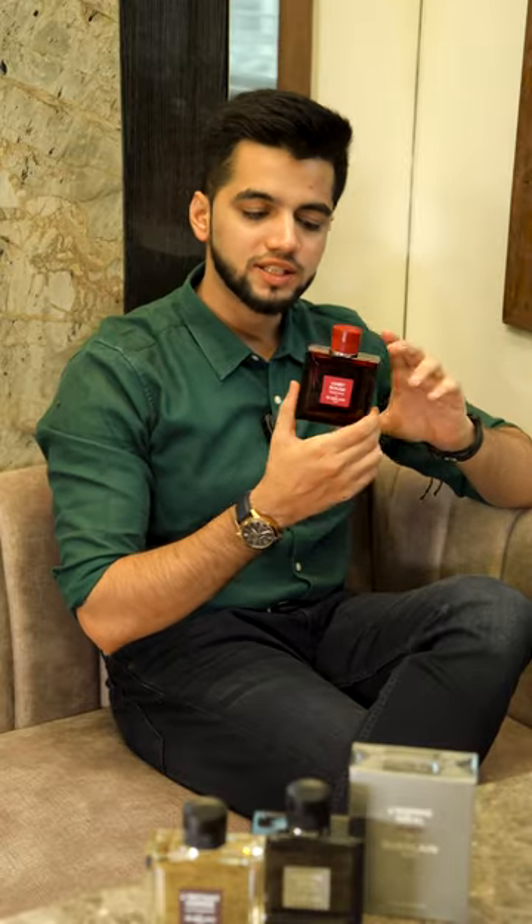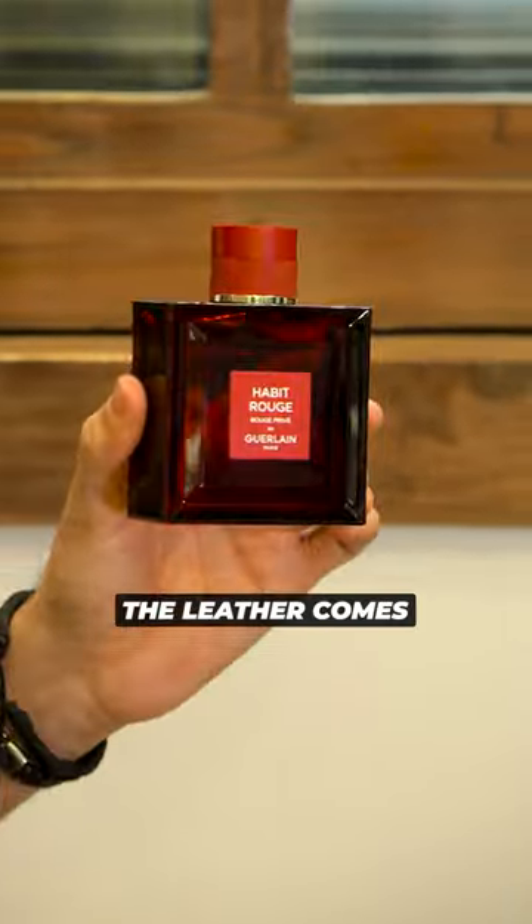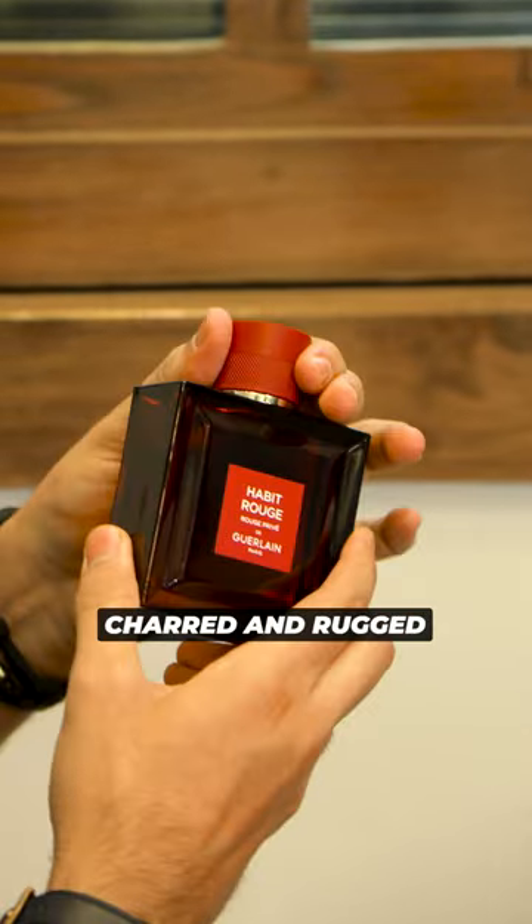Guerlain Habit Rouge Prime. This is a new 2023 launch Guerlain fragrance. It's a powerful combination between the citrus and leather. The leather comes out to be charred and rugged.